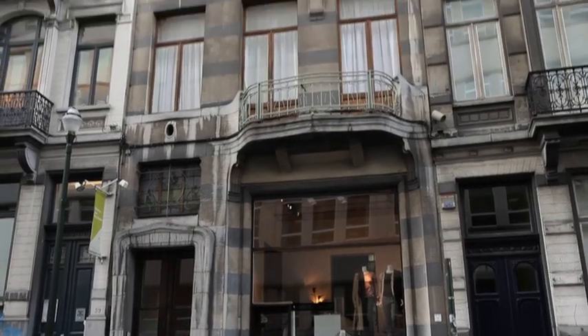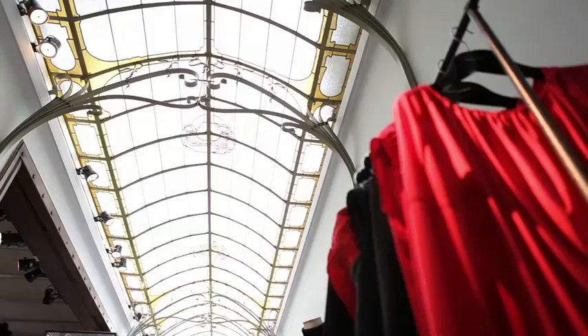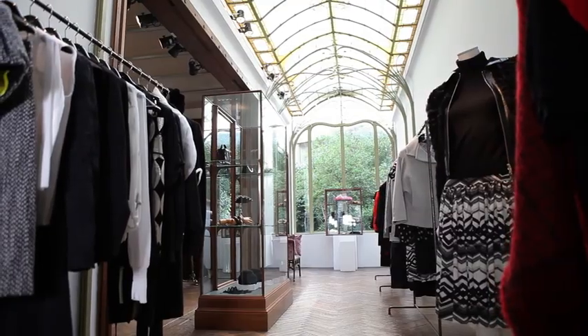Art Nouveau is not something frozen in time in Brussels. I went window shopping at a famous Antwerp fashion designer's store, set up in the Maison Frison, another Victor Horta building near the Saint-Gilles area.